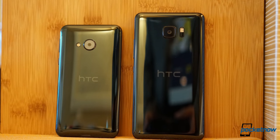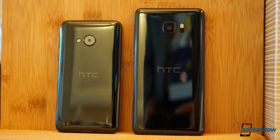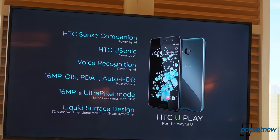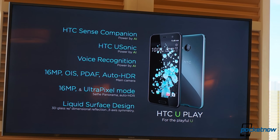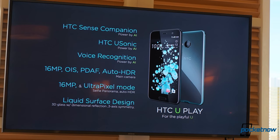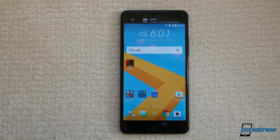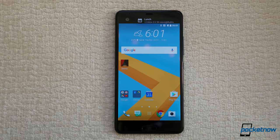Even though we do have the U Play, the company barely talked about it. It does follow the same design language of the U Ultra mostly, but obviously the U Ultra is the flagship. For specifications on the U Play, there will be a separate post going live at the same time as this video.